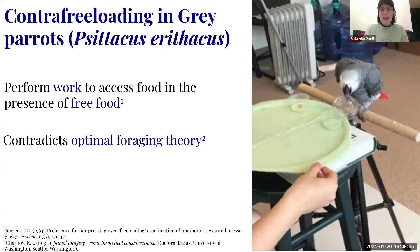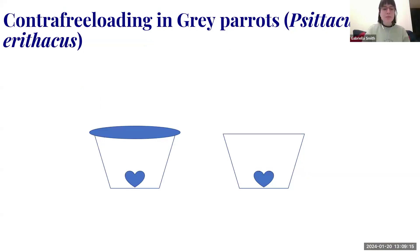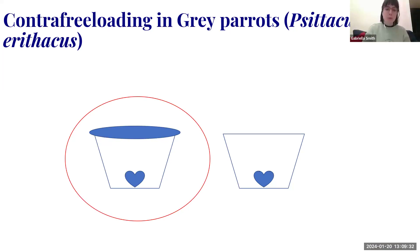...to perform work to access food when it's right there in front of them? Some have rationalized this as a type of work ethic; others have wondered if there's some intrinsic reward. Phenomena like this that contradict the rules of fitness really pique our interest as animal cognition scientists. In a classic demonstration, if presented with two cups with identical food but one has a lid, a contrafreeloading animal would choose the lidded cup, remove the lid, and access the food.